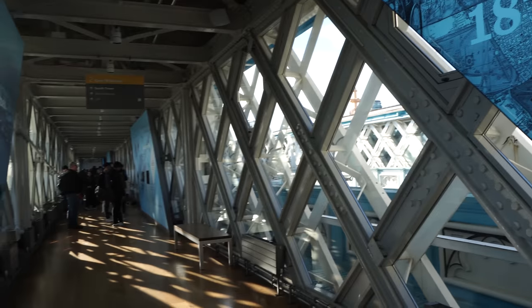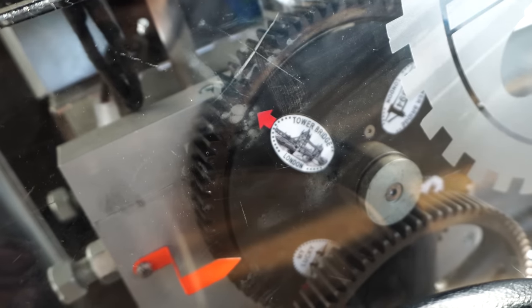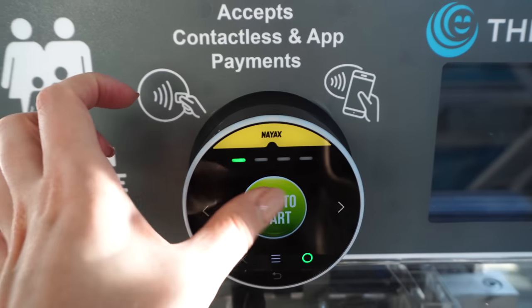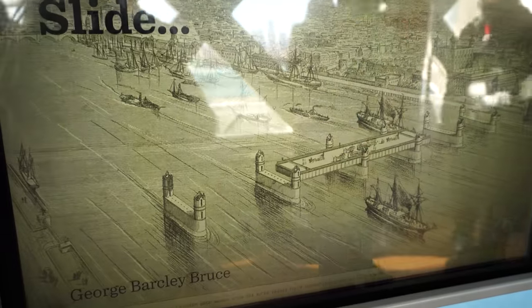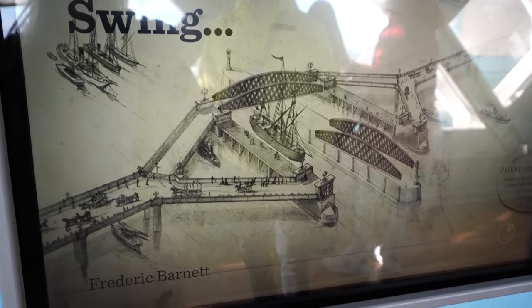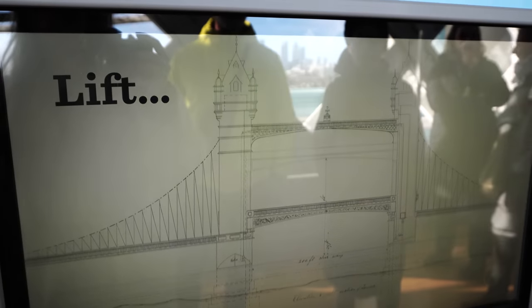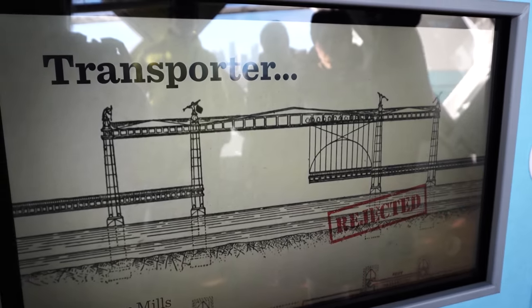It's not that busy in here. Very quickly — they have a pressed penny machine with a few options including Tower Bridge. One pound fifty — that's kind of standard. There is step-free access but you have to go a completely different route. Who knew this was a competition — more than 50 designs for floating, sliding and lifting bridges were submitted in 1876, and they picked one. There's a little video about it, though it's hard to see with the reflection.